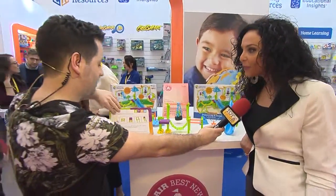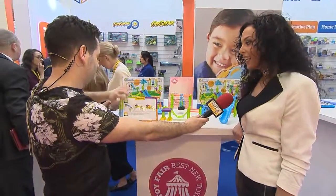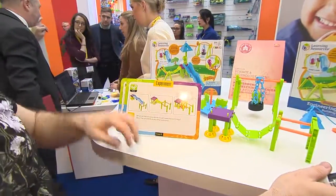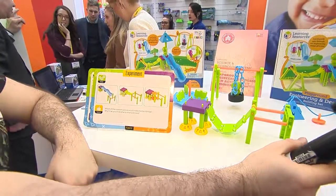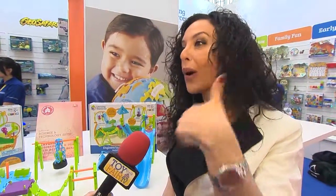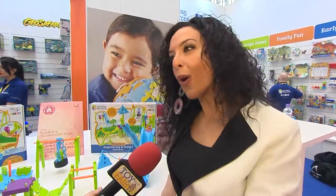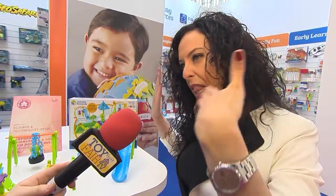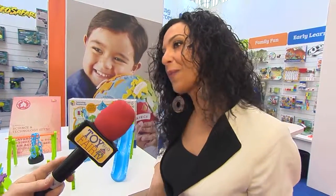When you turn over the card it asks you to create a solution and which one do you think was best. It's challenging and you can play on and on because there is always a different solution or way to improve what you already did. It will keep children thinking — like, I could have done it that other way. It also comes with a guide that encourages parents to ask children why they are doing it that way. So it's about critical thinking and strategic reasoning.